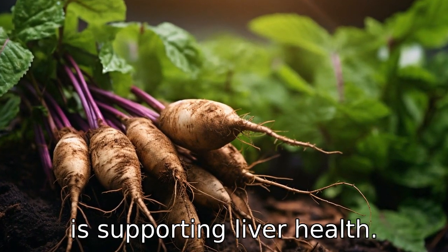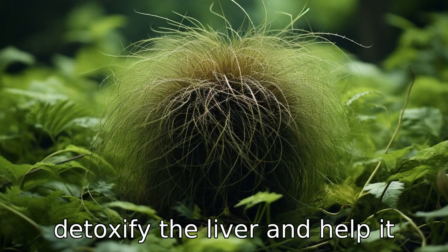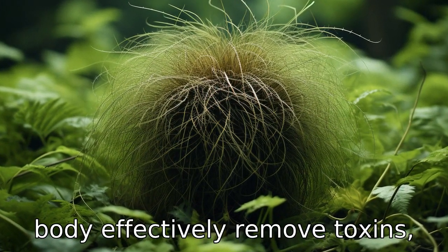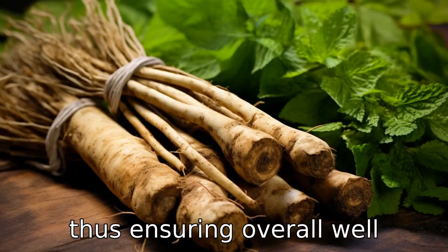Benefit ten is supporting liver health. Burdock root is believed to detoxify the liver and help it function optimally. It helps the body effectively remove toxins, thus ensuring overall well-being.